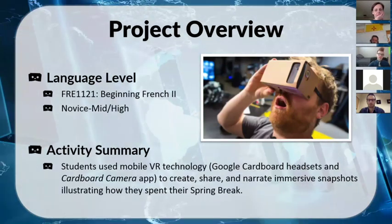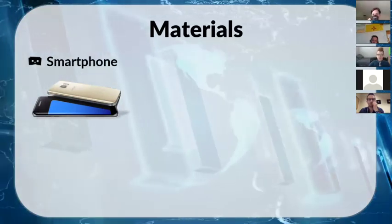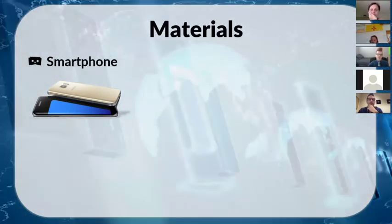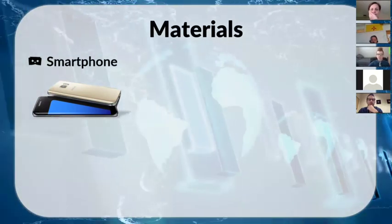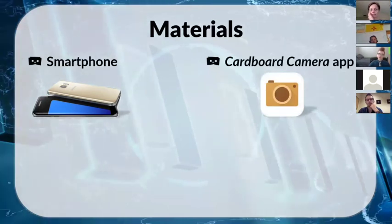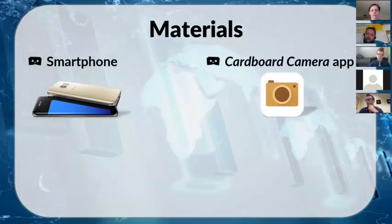There are really only three materials needed. First, a smartphone — thankfully everyone had one. If a student doesn't have one, you could use a regular photo for a low-tech version. The second thing is the Cardboard Camera app, which is completely free and available for both iOS and Android, so there are no compatibility issues. I only had one student who couldn't download it because they'd never updated their phone's operating system.